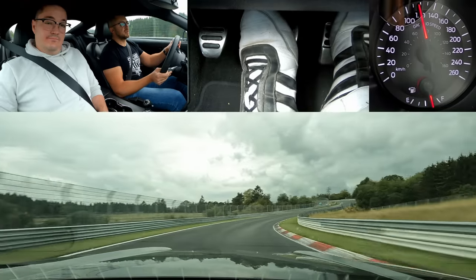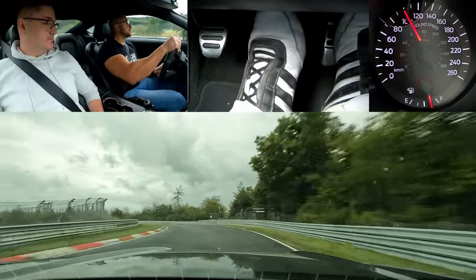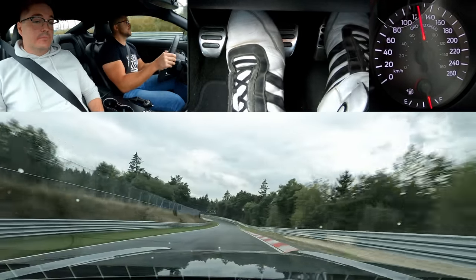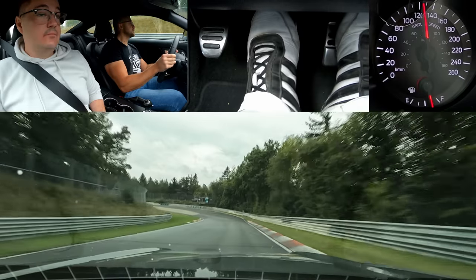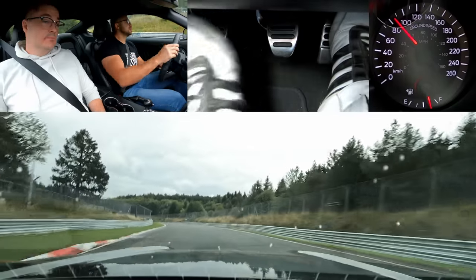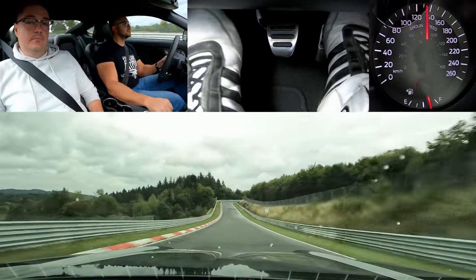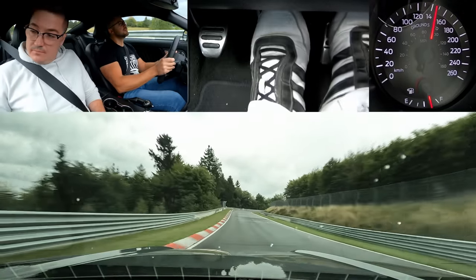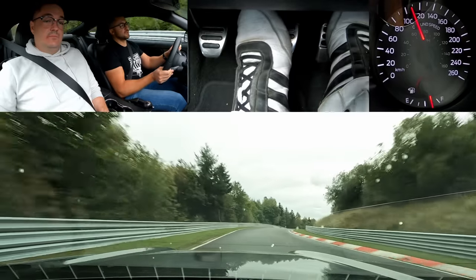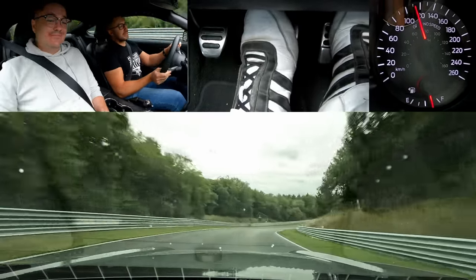It gets dry again. There's a tricky corner here — especially when you need to go to the outside, stay close to the grass, and think it would be okay.